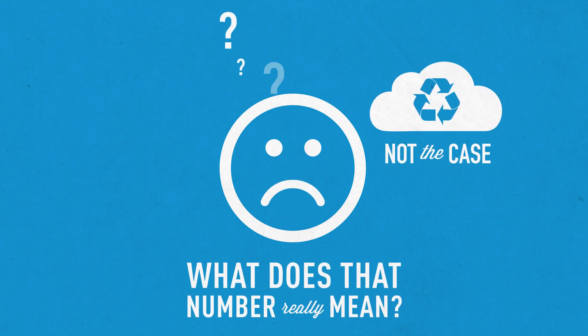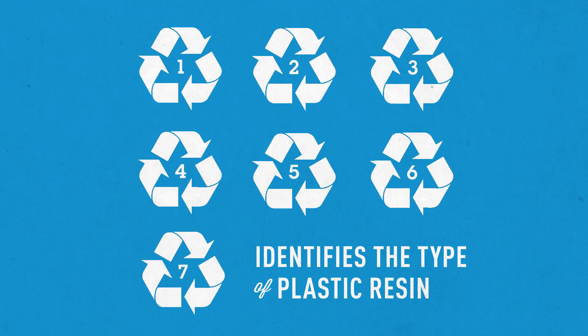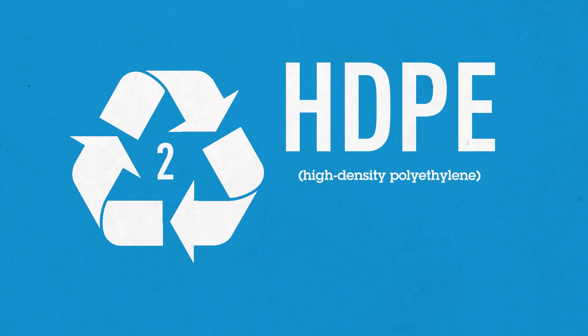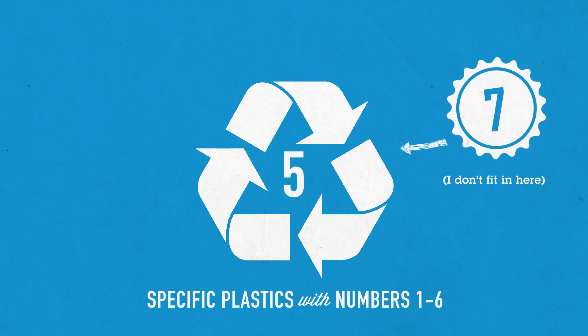So what does that number really mean? It simply identifies the type of plastic resin the product is made out of. For example, number one is for PET, the type of plastic commonly used in water and soda bottles. Number two is for HDPE, the type of plastic commonly used in milk and laundry jugs. The current system associates specific types of plastic with numbers one through six, with seven standing for other plastics that do not fit in the one through six categories.